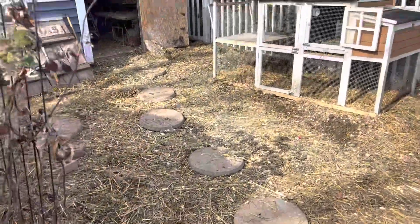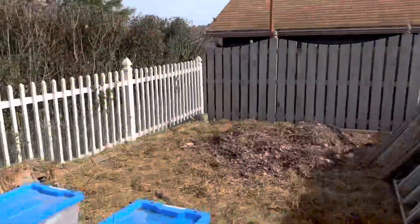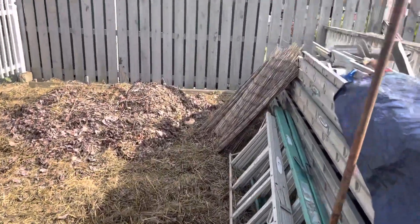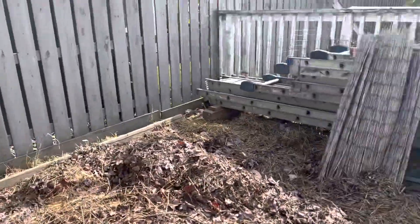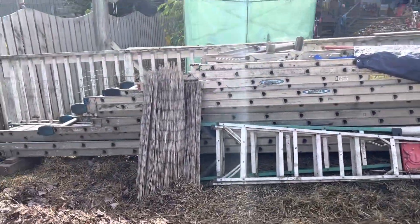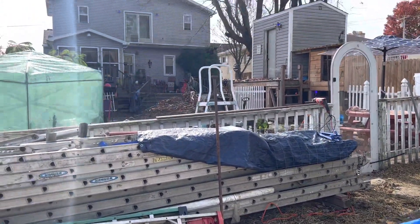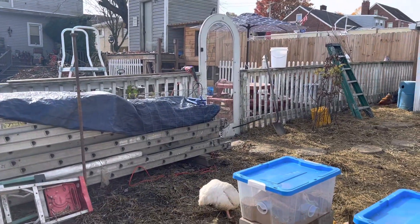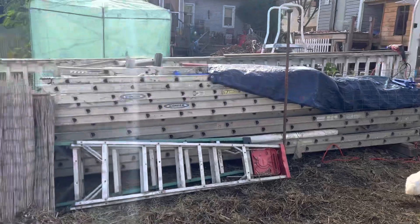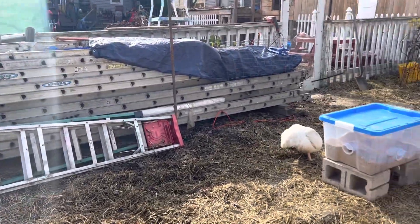We call it the back nine just because it's the back nine inches — actually it's probably nine feet — of our yard. We've made it into the chicken run right now. We've got a pile of leaves composting. This is where we keep our ladders stored. My father-in-law had a siding business putting vinyl siding on people's houses, and those are the ladders that used to be used for it — he has since retired.